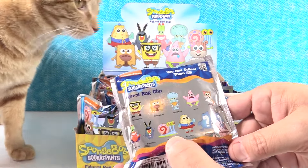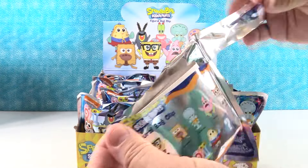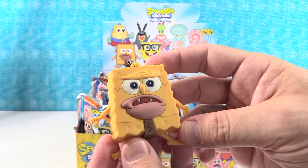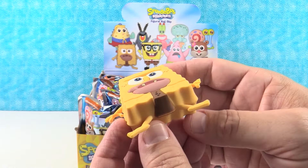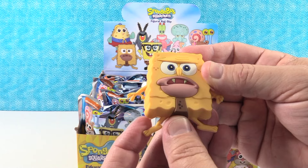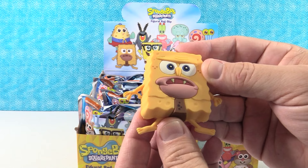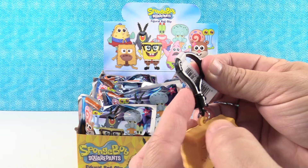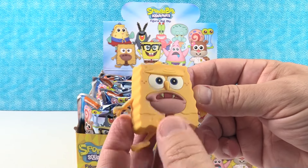Okay, I am hoping to get Sandy. Probably Sandy or Mr. Krabs are my first two favorites. Oh, I have Spongebob — a caveman Spongebob. He's so cool. He is really cool. I was expecting these to be squishy like a sponge, but they are not. They're like the hard plastic that all the keychains are made of. We have the little bag clip right here — you can put that on your backpack or attach it somewhere else. Very cool figure.